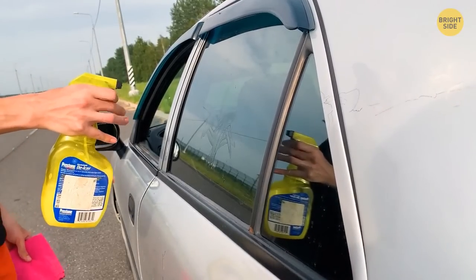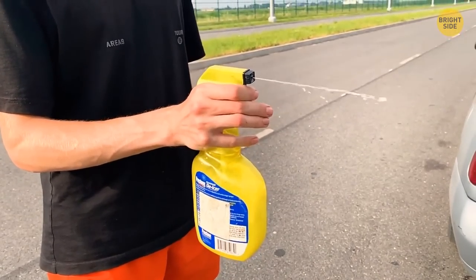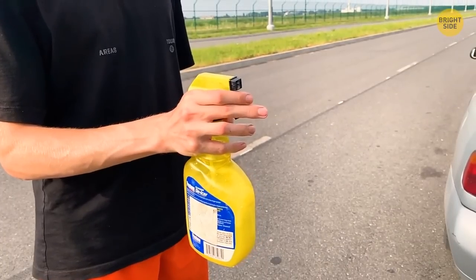This solution will also work just fine if there's bug residue on your car. When cleaning, make sure not to press too hard so you don't damage the car's overcoat.